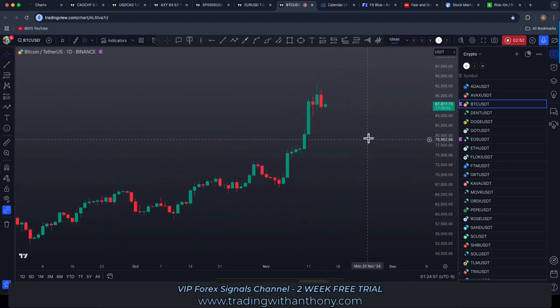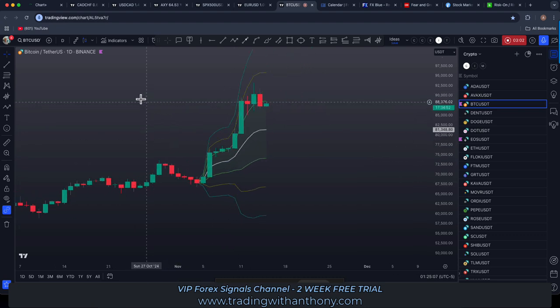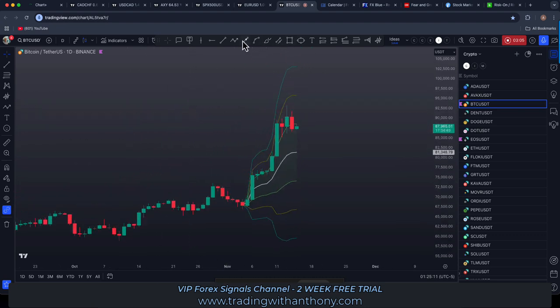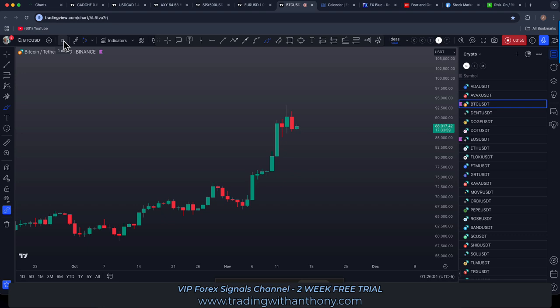Let's look at this price action now using the anchored VWAP. On the daily time frame we are overextended — we were two deviations out and it's pulled back now into one deviation out. I always like to see a pullback into the mean. Looking at a daily Fibonacci, we've got this value area low to high, the 50% Fibonacci, and that coincides with the anchored VWAP right there. That's what I'm looking at on the daily.